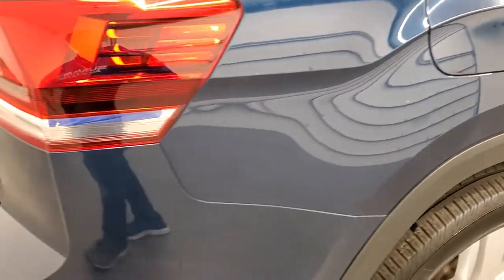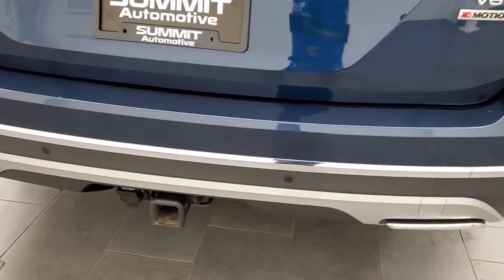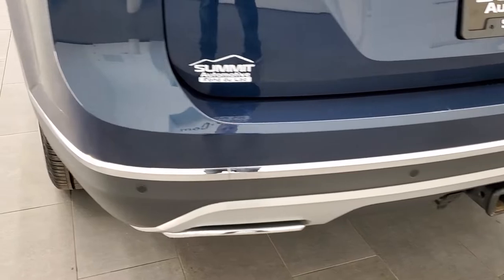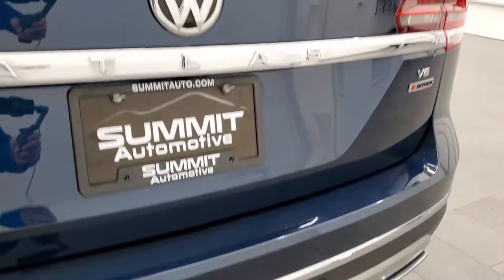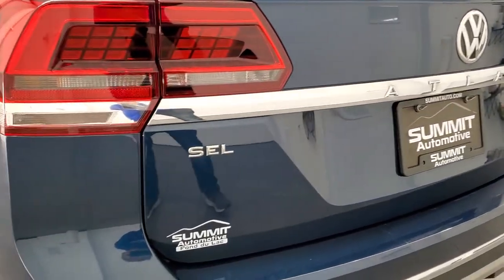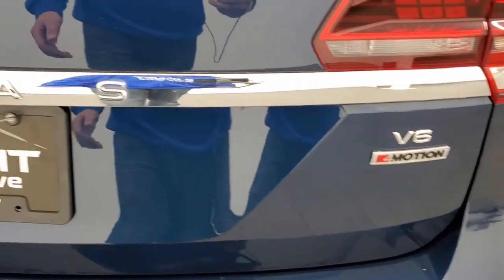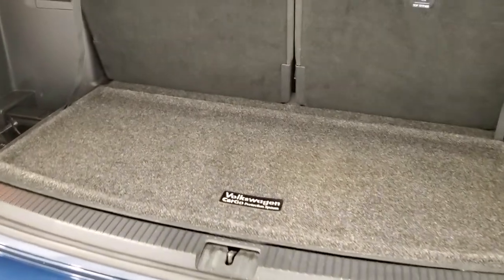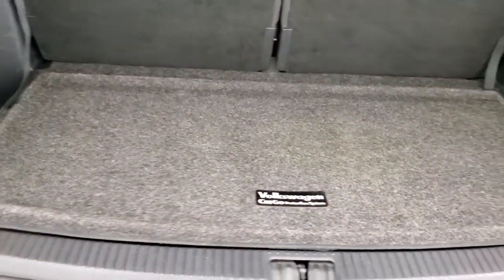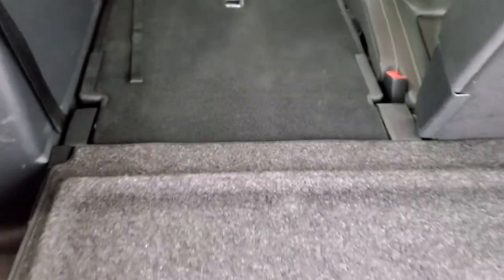Coming around to the back of the vehicle, you'll notice that it does have the towing package, the dual rear exhaust, the rear bumper parking sensors, receiver hitch, and seven pin wiring. The tailgate is in excellent condition on this vehicle as well, and you can see that it is a four motion all-wheel drive vehicle. It has the power lift gate that lifts up nicely. The back storage area is in excellent condition, and those seats do fold down for extra storage and they go down perfectly flat.